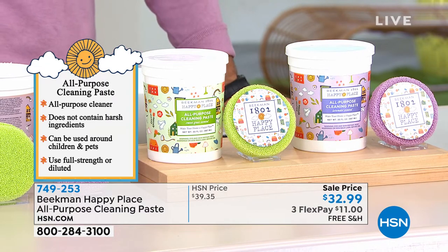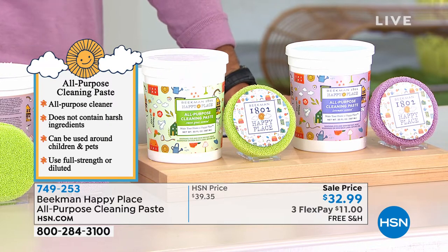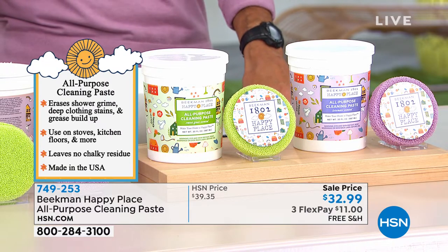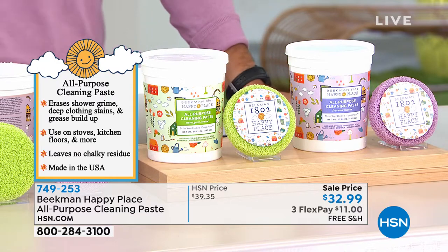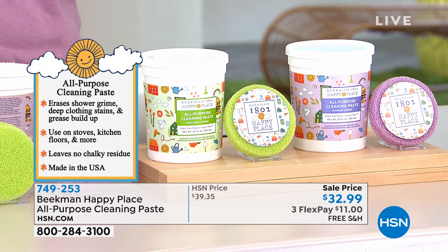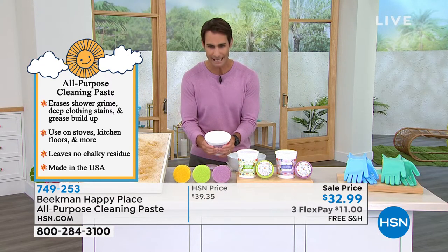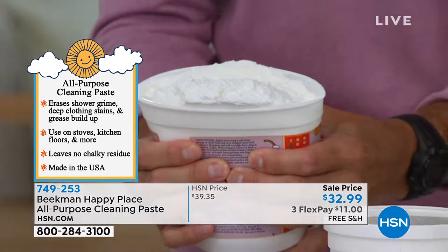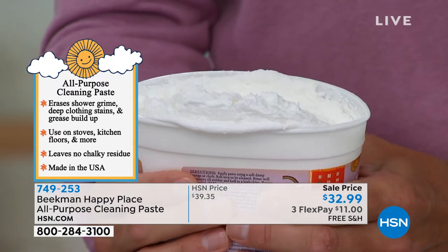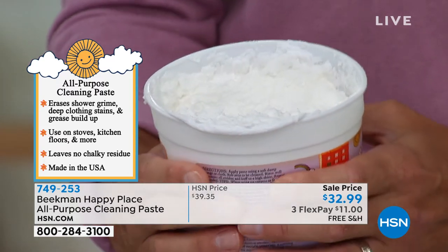You're getting the jumbo size of their cleaning paste today for $32.99 — on three flexible payments of $11, with free shipping. This is unlike any cleaning paste you've ever seen. You're also getting their little round scented silicone sponges, which have their own fan club. Take a look at your screen — you can see immediately how different it looks. It looks like whipped cream, and a little bit goes a really long way.